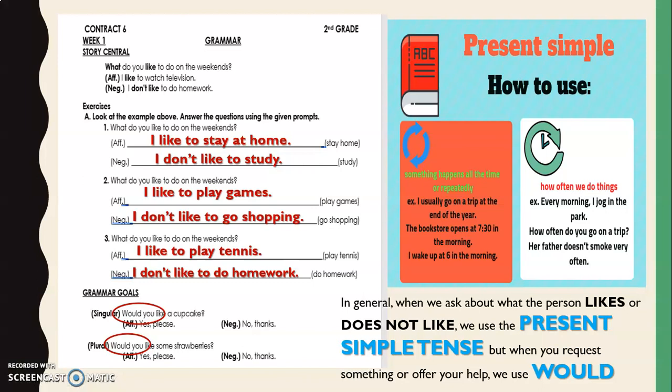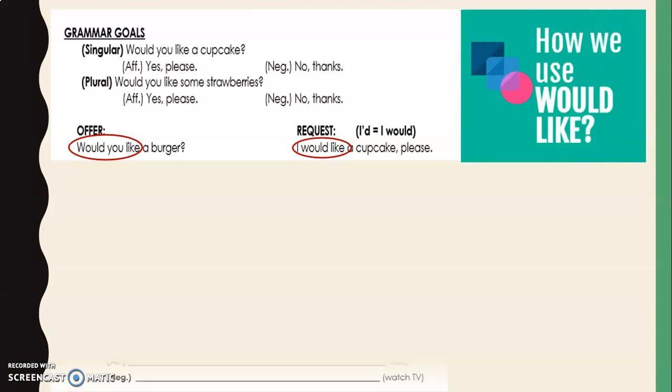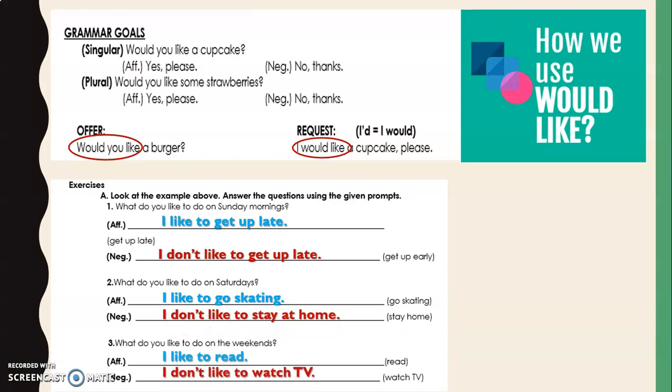There's an important difference. When we talk about things we like on a daily basis, we use present simple. But when we make an invitation or offer our help, we use 'would.' For example: 'Would you like a cupcake? Yes, please / No, thanks.' As an offer you say 'Would you like...?' and as a request you say 'I would like...' Remember, it's not the same as general preferences. For general preferences, we use present simple with verbs like: like, love, adore, prefer, enjoy, etc.